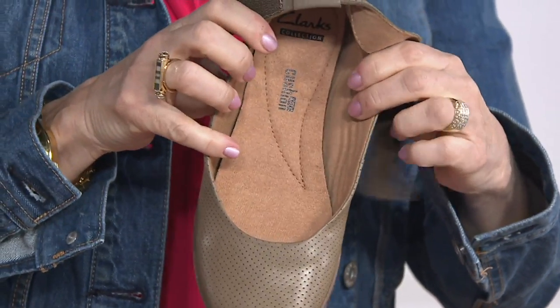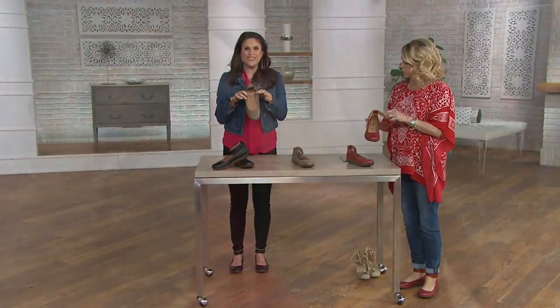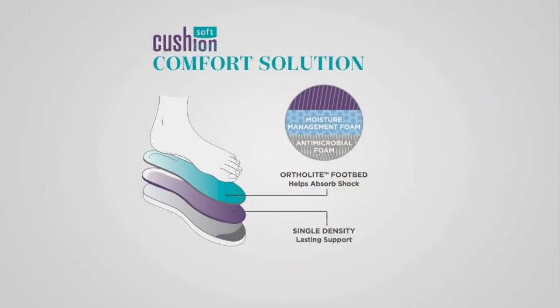As Katie was saying, look at the inside — it is cushioned soft. Softness from the very first step that you take. This is a footbed that is truly, truly built to last, so it's not going to flatten out over time. Every year that you're wearing this, you're going to feel that cushioning. It's the OrthoLite memory foam footbed that has all that shock absorbency and layers and layers of long-lasting support.